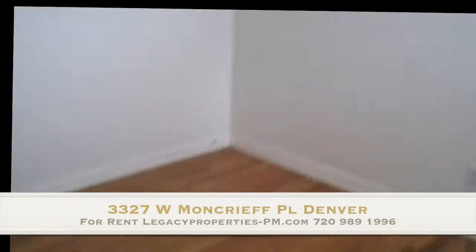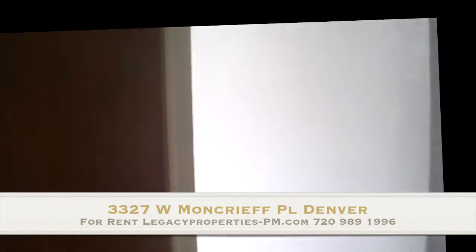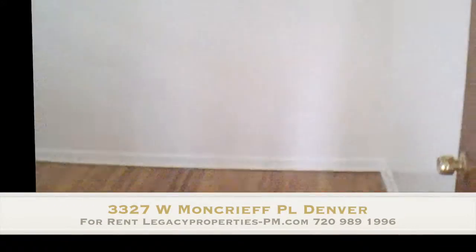The first bedroom is directly off to the right down the hall. As you can see, these hardwood floors have been very well maintained. It's cooled by a swamp cooler.